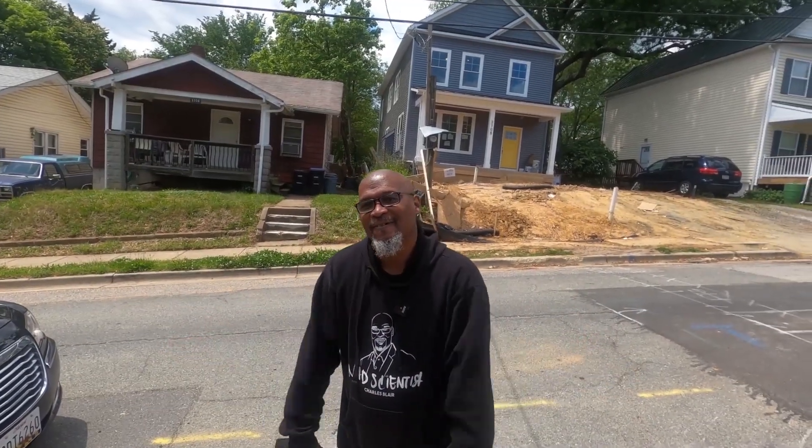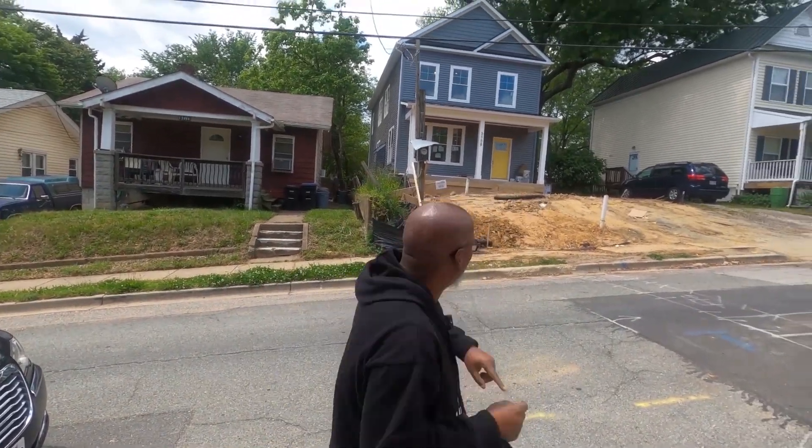Hey everybody, this is Charles Blair the Mad Scientist. I'm with Agent Cory Banks, Realtor 007. And right now we are at one of my Mastermind Students' projects.